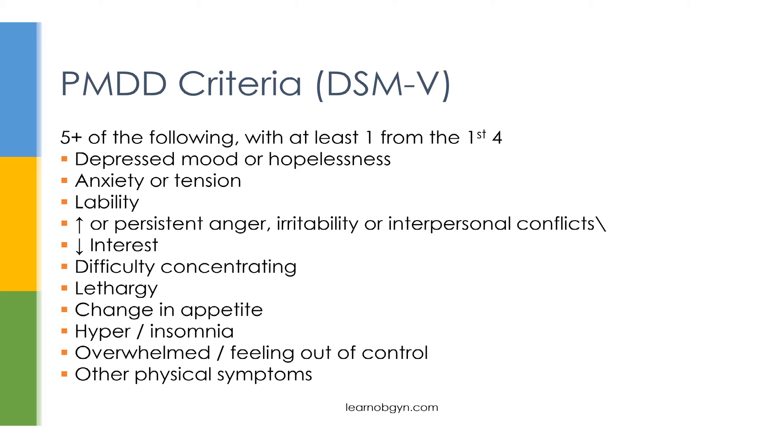Many of these symptoms overlap with depression. If you remember the mnemonic SIG-E-CAPS from psychiatry — covering sleep, interest, guilt, energy, concentration, appetite, psychomotor activity, and suicidal ideation — you'll see significant overlap. Because of this, it's very important to keep depression near your differential and to track when symptoms occur in relationship to the menstrual cycle.